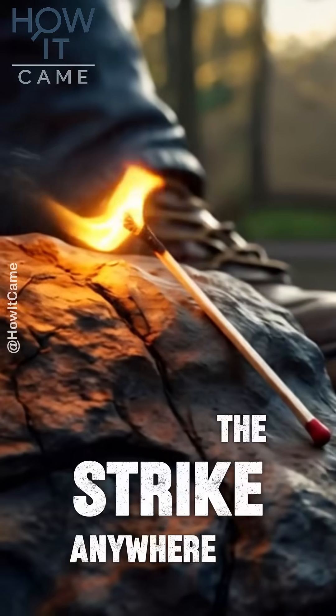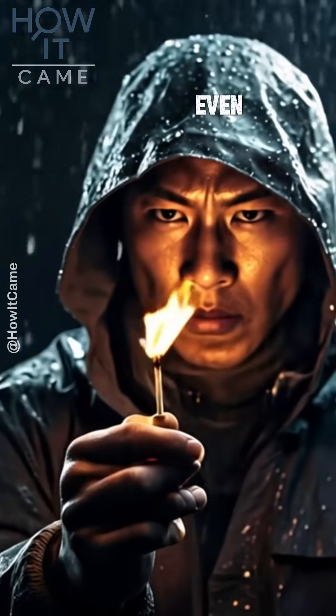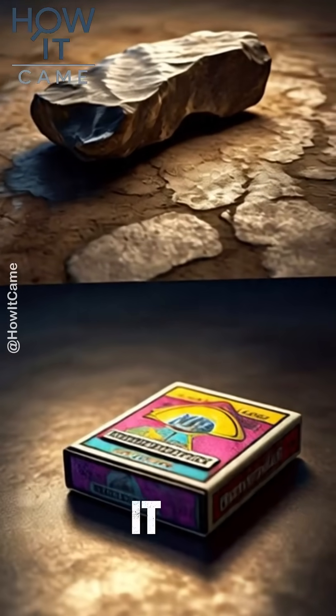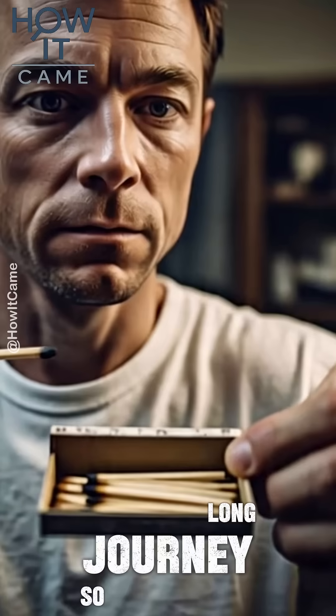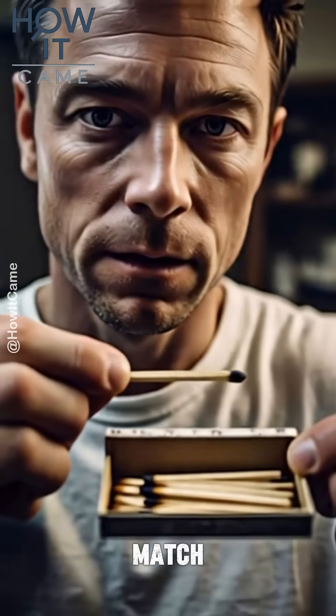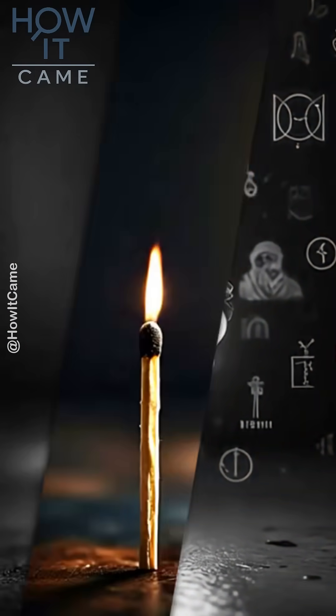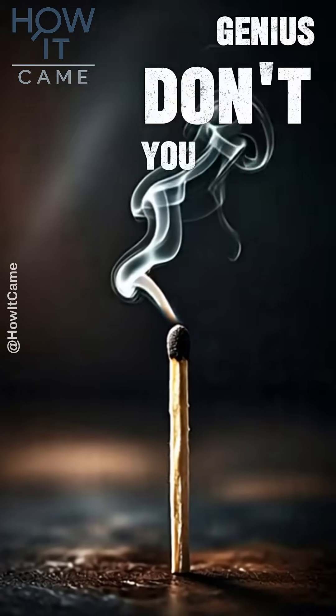Then came the Strike Anywhere matches. And today, we even have waterproof and windproof ones. From flint to the colorful little box, it was a long journey. So, the next time you strike a match, remember all the science and history packed into that tiny flame. A spark of genius, don't you think?